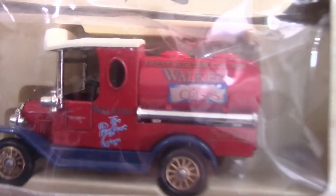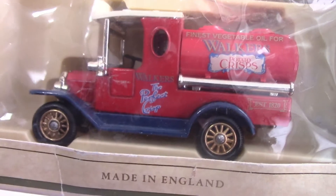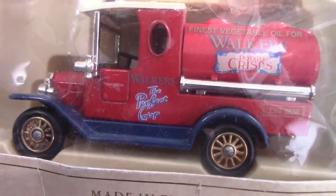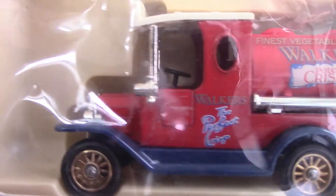Staying with Walker's Crisps, we have another one — a Walker's Crisps tanker, released by Lledo in 1988. It's a 1920 Ford Model T tanker and it's got a different Walker's Crisps logo on there.